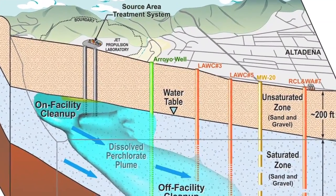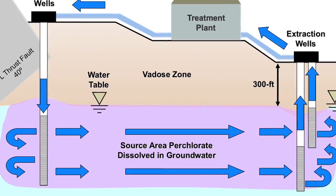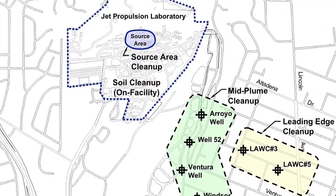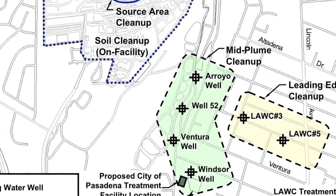How do you define what the problem is and figure out what the solutions can be? It's a process of investigations to determine what the nature and extent of your release of chemicals is. Then it's a process to study how to affect a cleanup, and then ultimately you put in the cleanup systems necessary to complete your cleanup. We went through really a decade or two of investigations where we went out looking for where the chemicals were in the soil and in the deep groundwater.